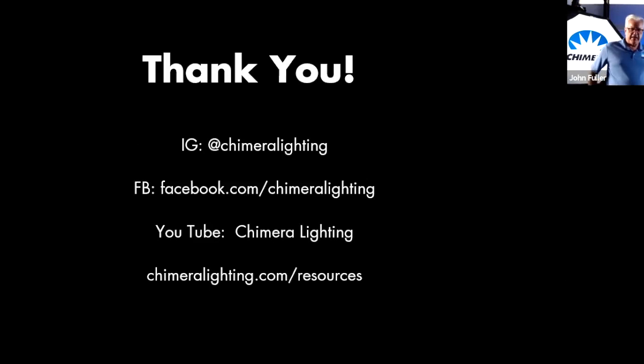You guys in professional rental houses know it's typically the first choice and it lasts for a long, long time — probably longer than some of us have been alive. If you want to get in touch with us, here's our Instagram, Facebook, YouTube, and a link to download spec sheets. Go to chimeralighting.com — we just updated our website. With that, I'll go for any questions or commentary, then go into a little product demo.